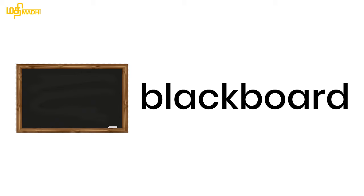Next word: Blackboard. Next word is blackboard. Blackboard anna spelling? B-L-A-C-K-B-O-A-R-D. Okay?